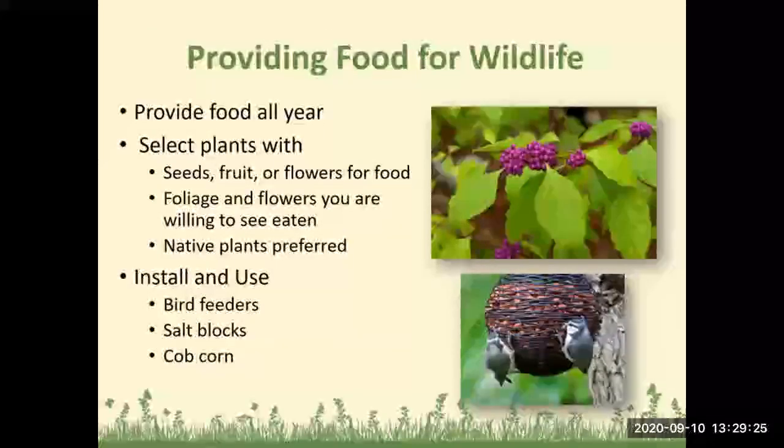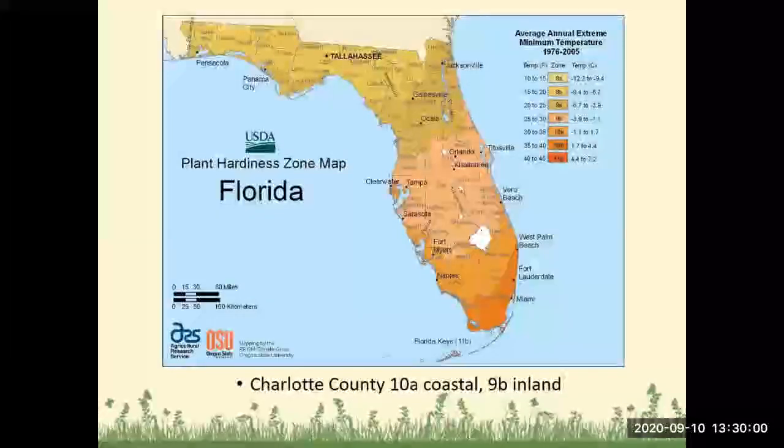Providing food for wildlife: if you can provide food all year, that's great. Number one is planting plants with seeds, fruit, and flowers for food. You can use bird feeders, salt blocks, and cob corn as supplements, but it's always great to plant natural things that animals in our area will eat — and native plants are always preferred. Before you start planting, refer to the USDA plant hardiness zone map for Florida. Most of Charlotte County is either Zone 10A (coastal areas) or 9B (more inland).